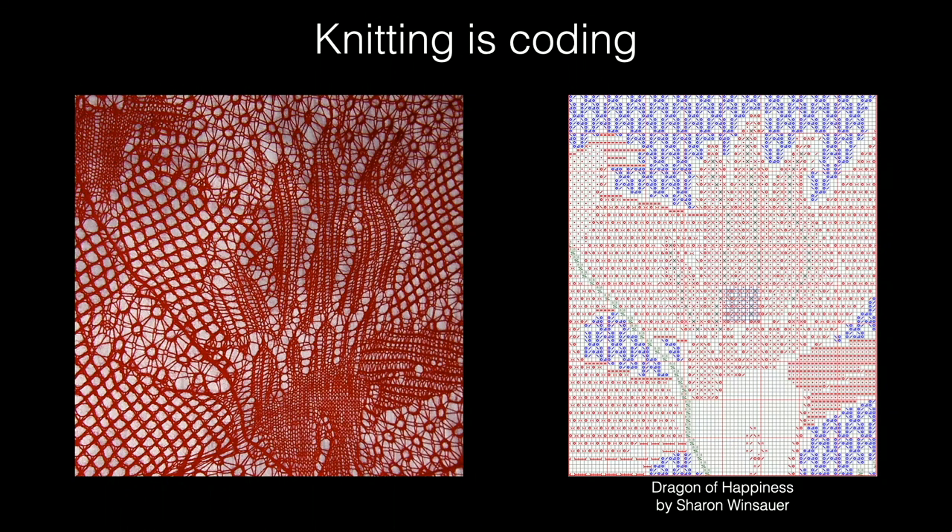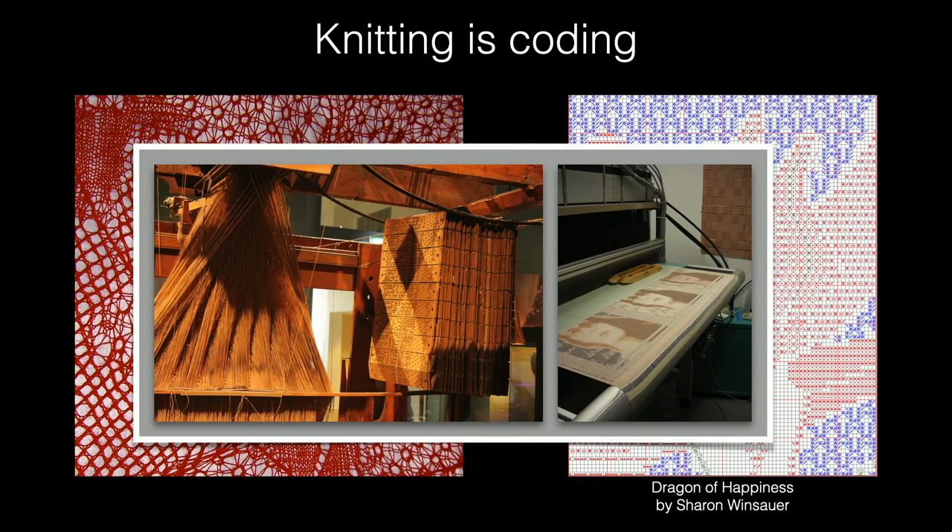On a different level of thinking about how knitting is coding, let's go back a couple of hundred years. This is a picture of a Jacquard loom, invented somewhere around 1804–1807 by Monsieur Jacquard. Weaving is a fundamentally different technology than knitting. Weaving is made up of threads that go in two directions: warp threads going vertically and weft threads going horizontally. The weft threads go in and out of the warp threads, so at every point on the fabric you can define an under-crossing or an over-crossing.